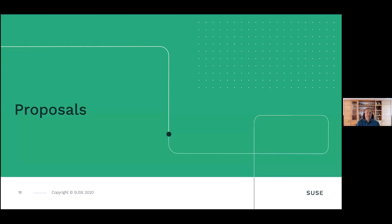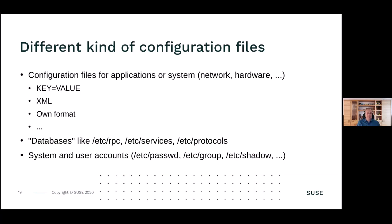Coming to the proposals: there are different kinds of configuration files to keep in mind, because different kinds mean there is not one single solution. You need to consider which kind of configuration file it is, how the application uses it, and what the desired result is. First there are configuration files for applications, the system, network, and hardware - commonly key-value style .ini or .conf files. There can also be XML, YAML, JSON, or other formats. Then we have some kinds of databases like /etc/rpc, services, and protocols. And finally we have system and user accounts: /etc/passwd, /etc/group, /etc/shadow. For all of them, you need different solutions.